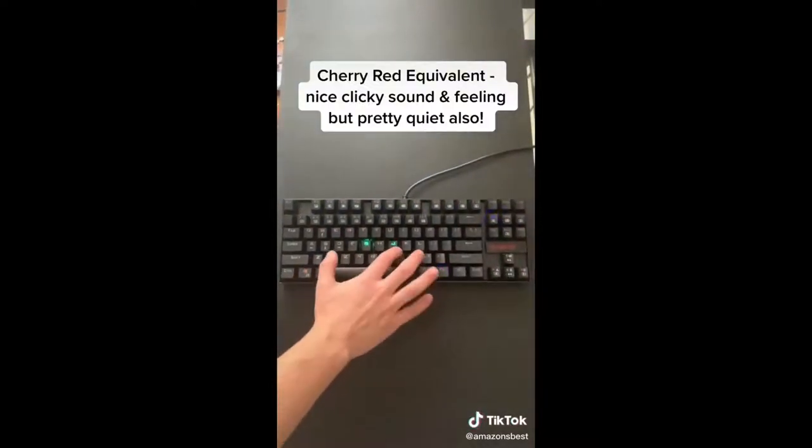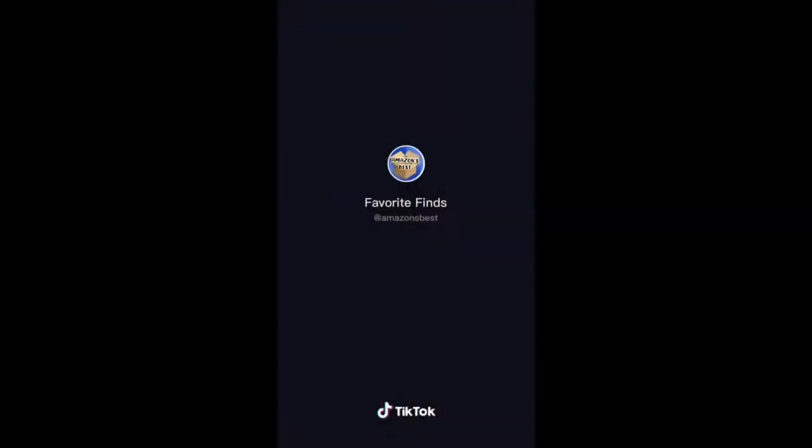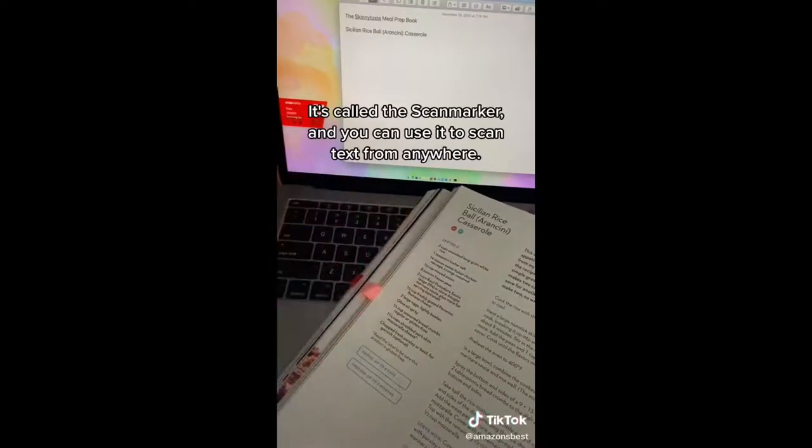The keys are cherry red equivalent, which means they make a nice clicking sound and feeling, but it's not as loud as some of the other mechanical keyboards you can buy. Our favorite Amazon finds part 89: this is the absolute best note-taking product — it's called the Scan Marker.